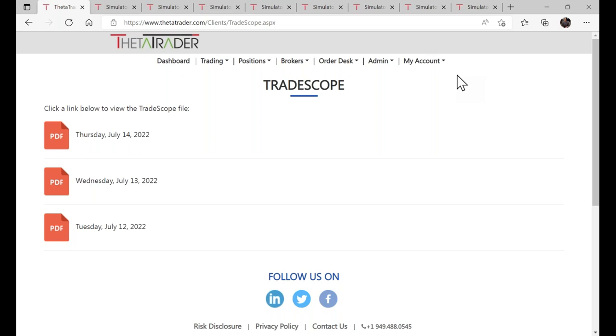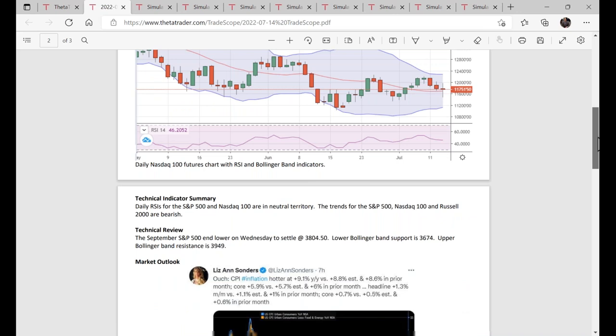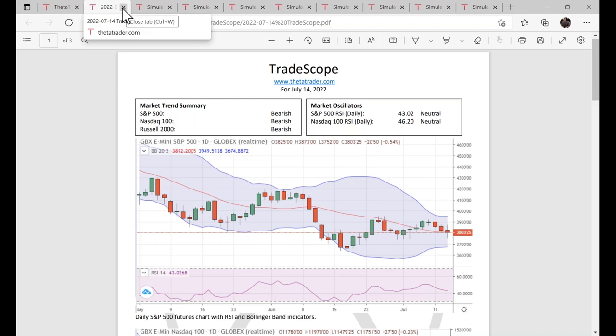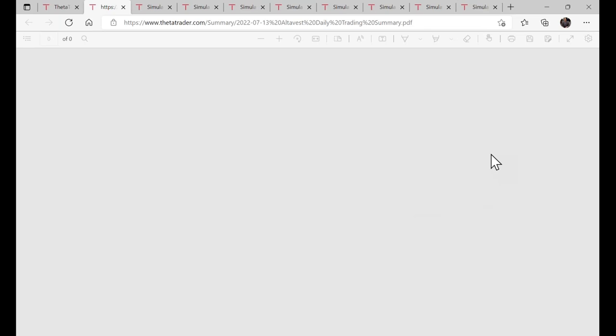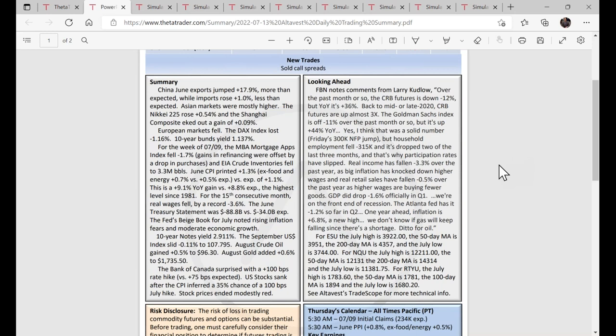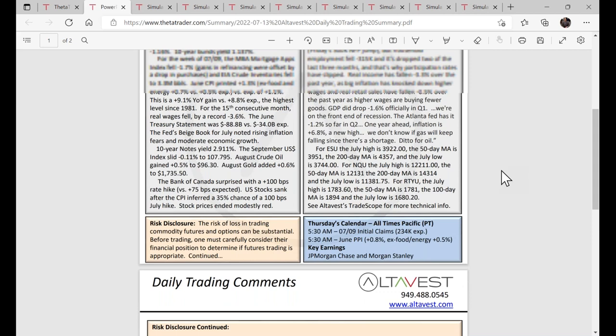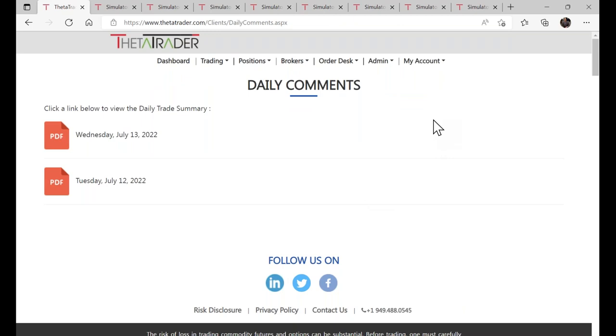We also have daily research — this is our proprietary research called TradeScope. We do this in-house only for clients. You'll see technical analysis, review, and forward guidance. It's written at a level everyone can understand. And here's our daily trading summary — from yesterday we sold a bunch of call spreads, some of which were already covered for a win this morning when the S&P was down around 60 to 70 points. There's a review of Asia, Europe, and the U.S., what to look for moving forward, and technical support zones — all proprietary for our clients only.